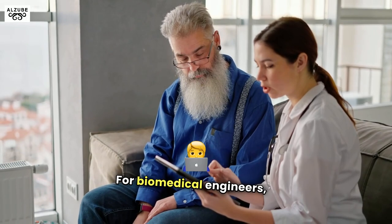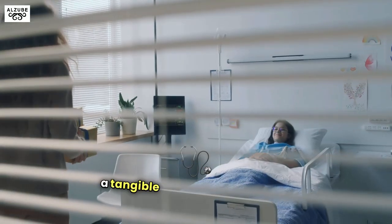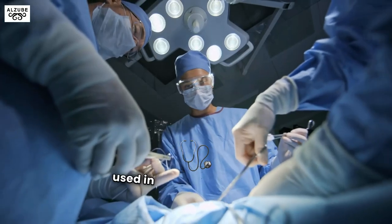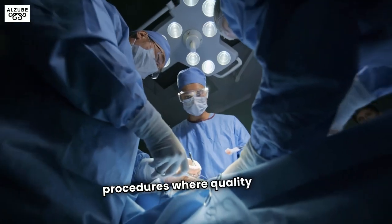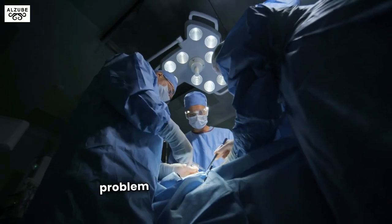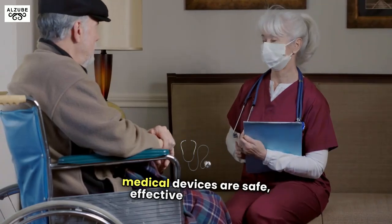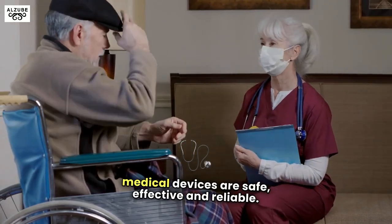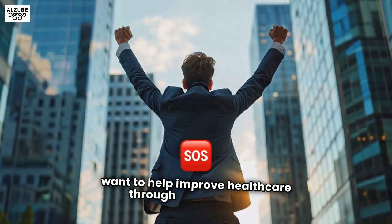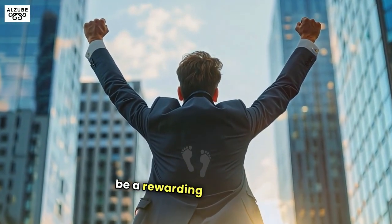For biomedical engineers, a quality engineer role provides the opportunity to make a tangible impact on healthcare. The devices you help manufacture are used in critical surgeries and medical procedures, where quality is non-negotiable. This role challenges you to blend engineering, problem-solving, and compliance skills, ensuring that medical devices are safe, effective, and reliable. If you're detail-oriented, enjoy problem-solving, and want to help improve healthcare through engineering, a quality engineer position in the biomedical field could be a rewarding career path.